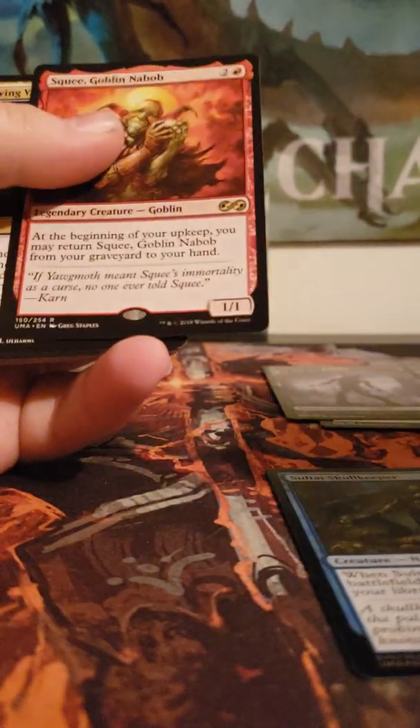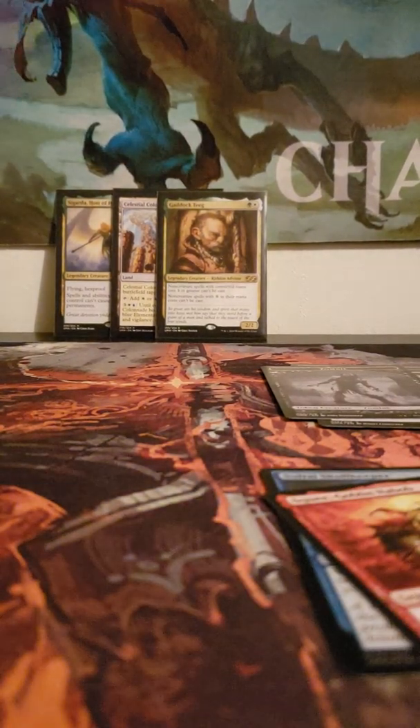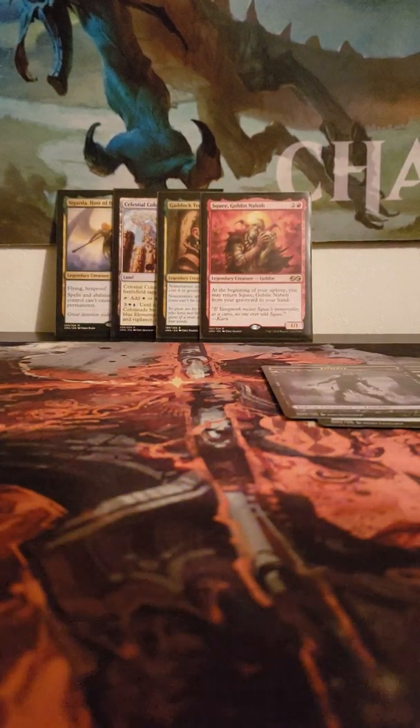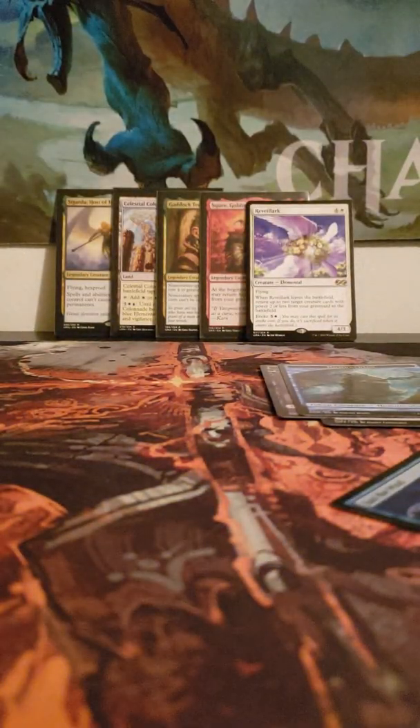Alright, we have a zombie token. Soul Tie, Squee Keeper — very nice. Reviving Vapors, Chainer's Edict, Hero of Bladehold, and Treasure Cruise. I'm probably going to apologize in advance because this is going to be a long video. I'll stick to just sleeving up foils from this point on so we can get through it a little faster. We have a Homunculus, Just the Wind, Reveillark, and Anger — good pack!